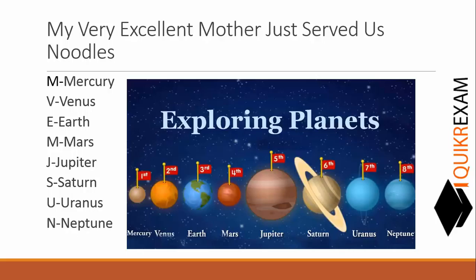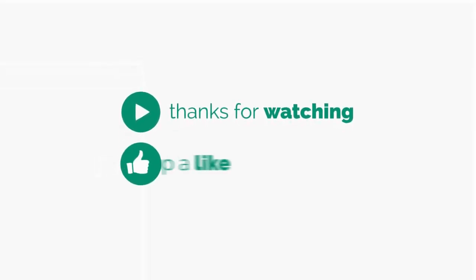M for Mercury, V for Venus, E for Earth, M for Mars, J for Jupiter, S for Saturn, U for Uranus, and N for Neptune. We have shown all these planets in this picture — you can also look at the picture to help remember them.